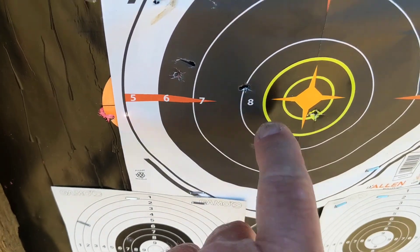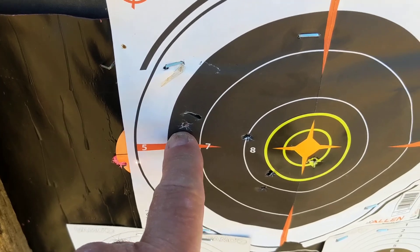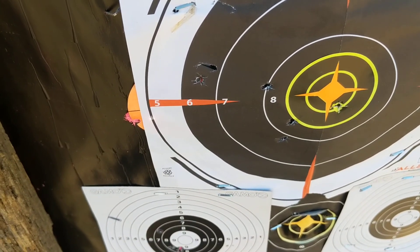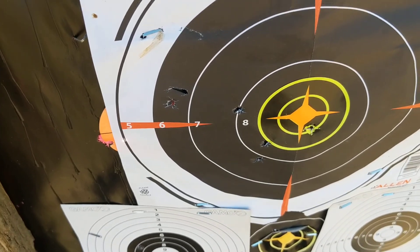So I got one, two, three, four, five. That first one was probably my cold barrel shot. These four are right here — not too bad. That's about a two-and-a-quarter inch group with those four.